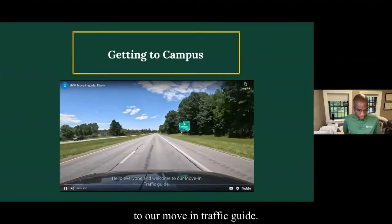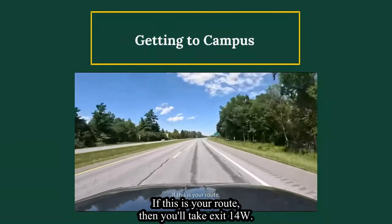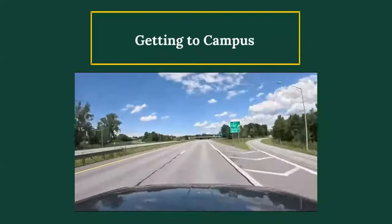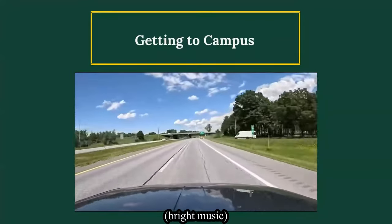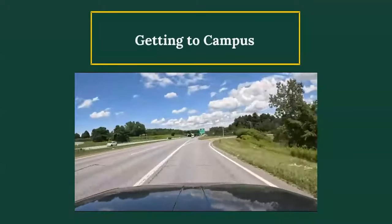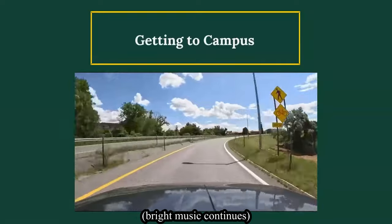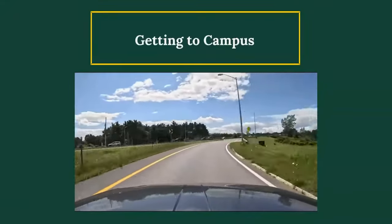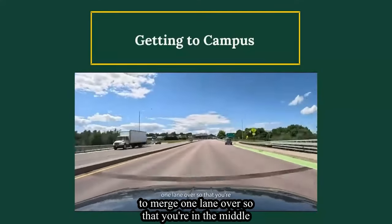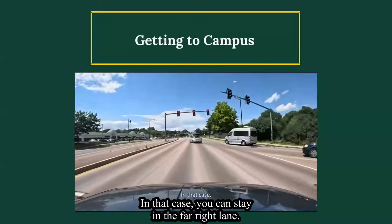Hello everyone and welcome to our move-in traffic guide. A majority of students will be traveling northbound on I-89. If this is your route, you will take exit 14W. Once you exit the highway, you are going to merge one lane over so that you are in the middle of three lanes, unless you are heading to Trinity Campus — in that case, you can stay in the far right lane.